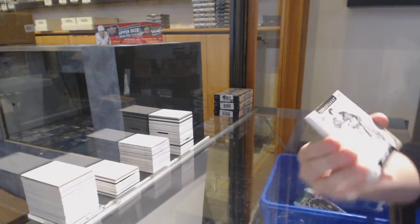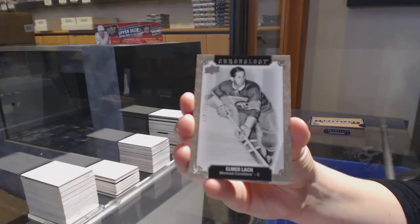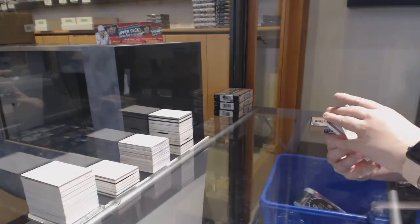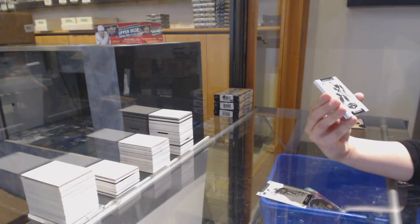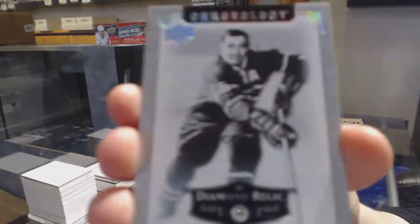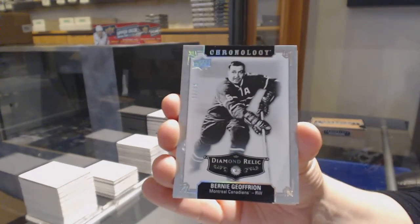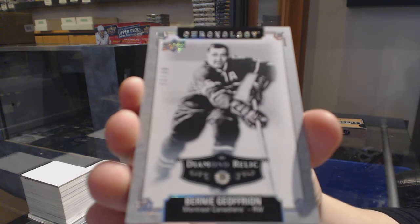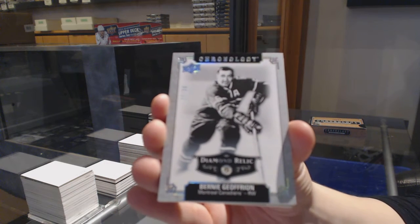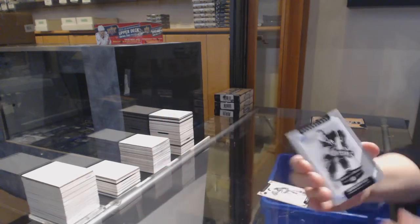Number 222 base for Montreal, Elmer Lock. We've got a diamond relic number 36 for the Montreal Canadiens, Bernie Geoffrion. Diamond relic for Montreal.